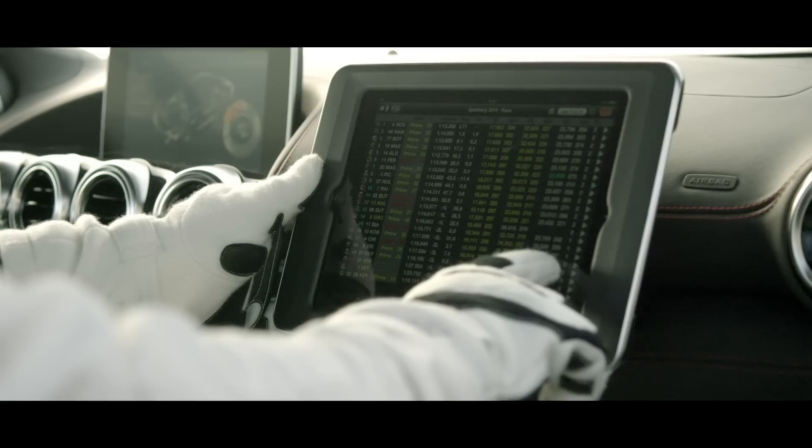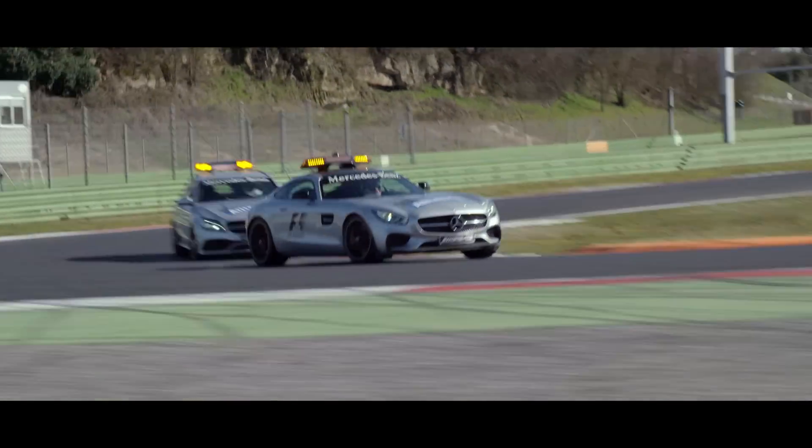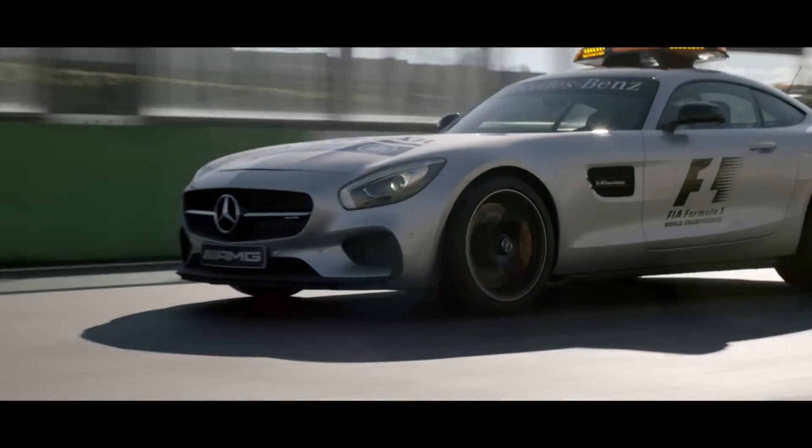If something happens, I get all information from race control, and they send me out on the track. From that moment on I'm trying to accelerate and to catch up the leader, to lead the race as long as possible.